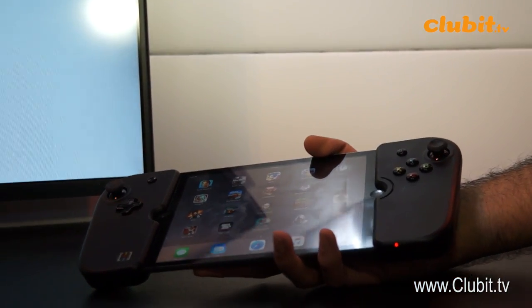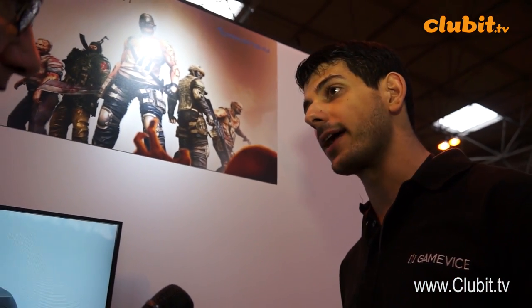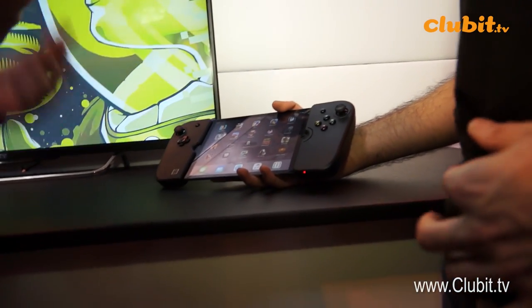What's the retail price for the iPad Mini version? The retail price is £79.95, which we believe to be a very fair offering. So it's not too expensive — something you can just keep using and using?